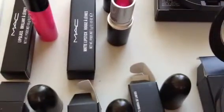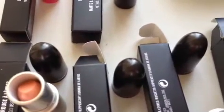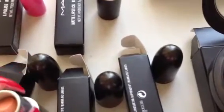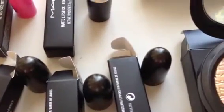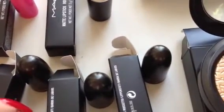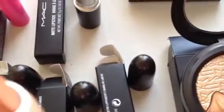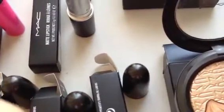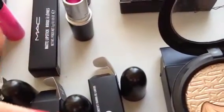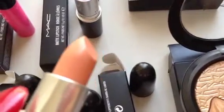I have three products from another new MAC collection, the MAC Baking Beauties Collection — really great, perfect for spring and even summer, with really gorgeous pastel shades. I have three lipsticks to review. All of these have a cream sheen finish. This first one is called Pure Decoration, and as you can see it's just a really gorgeous, really beautiful peachy shade.